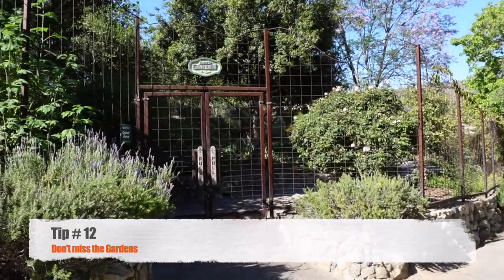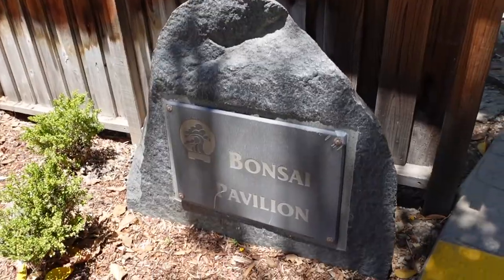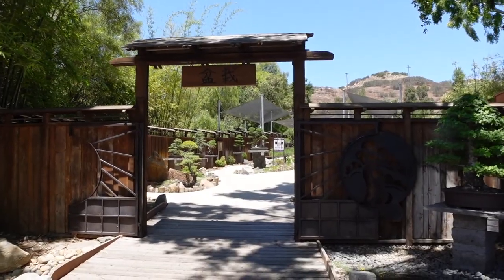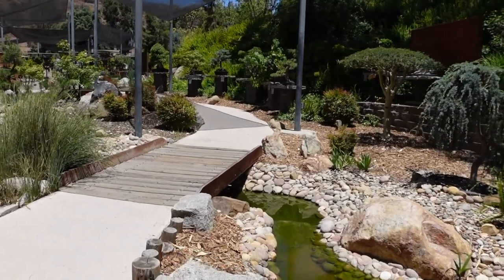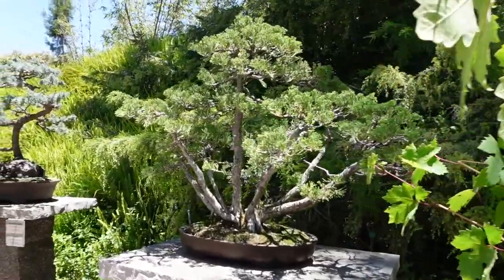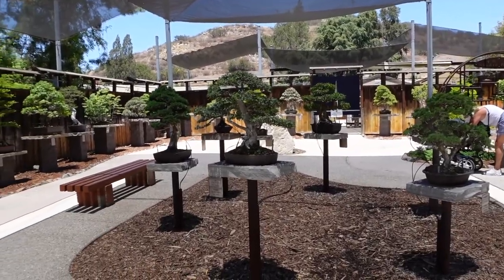Tip number 12: there are actually some hidden gems in here, even some botanical gardens. There are more than 1,500 individual plants representing 500 species, all of which historically call Southern California home. This is super awesome because we are in a drought right now, so we want those native plants here at our park that will thrive well.